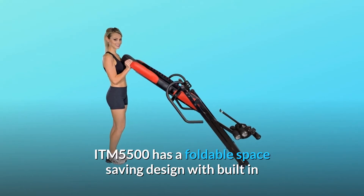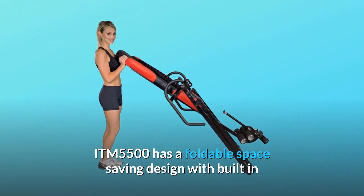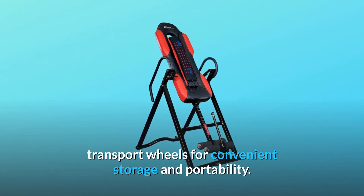The ITM-5500 has a foldable space-saving design with built-in transport wheels for convenient storage and portability.